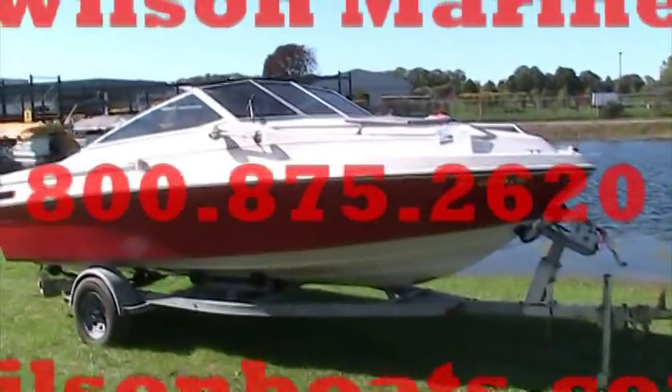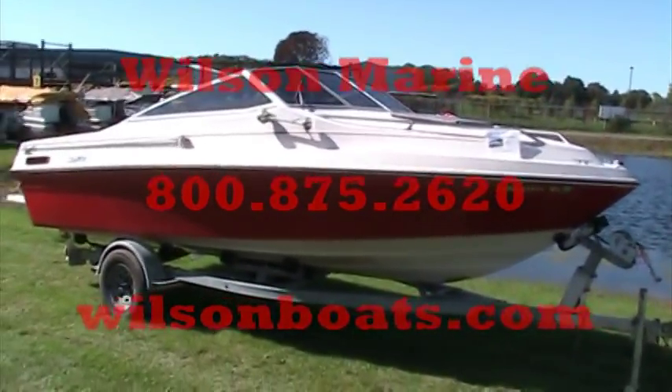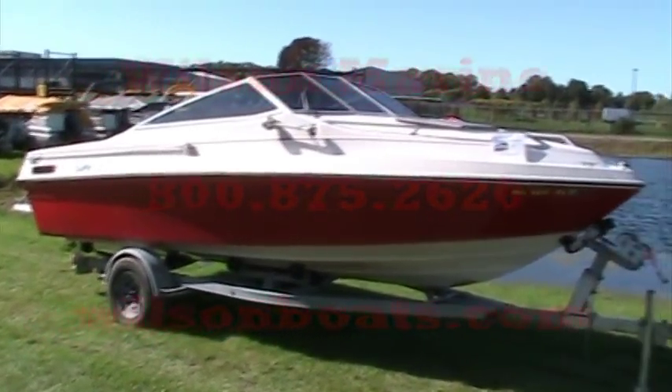Hi, this is Randy. We're going to talk today about this really great used boat that we have in stock. It's a small 20-foot Sea Ray Cutty Cabin from 1986.